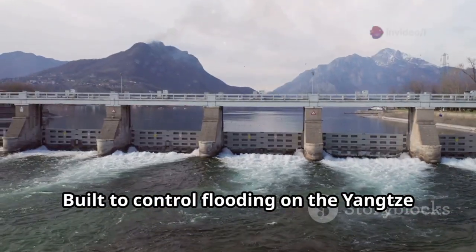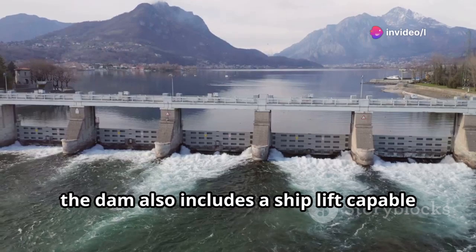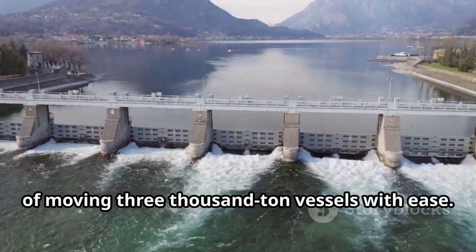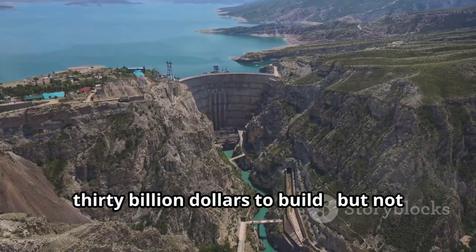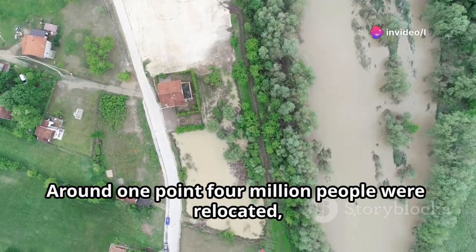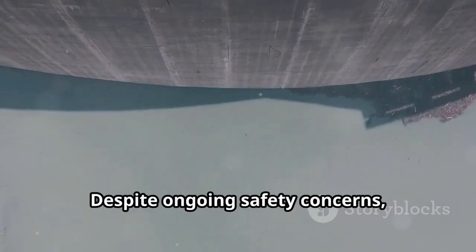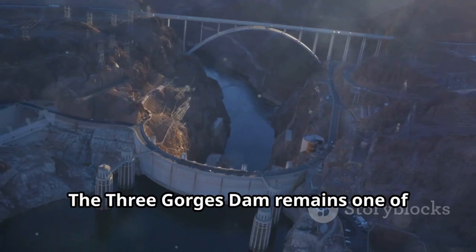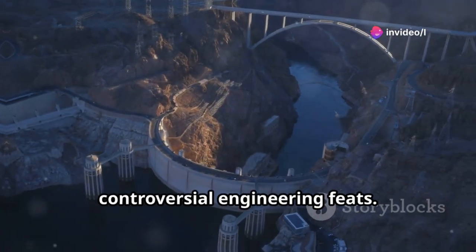Built to control flooding on the Yangtze River and provide renewable power, the dam also includes a shiplift capable of moving 3,000-ton vessels with ease. It took 17 years and more than $30 billion to build, but not without challenges — around 1.4 million people were relocated and wildlife was affected. Despite ongoing safety concerns, it's closely monitored. The Three Gorges Dam remains one of humanity's most ambitious and controversial engineering feats.